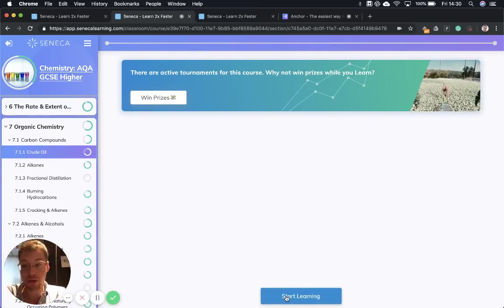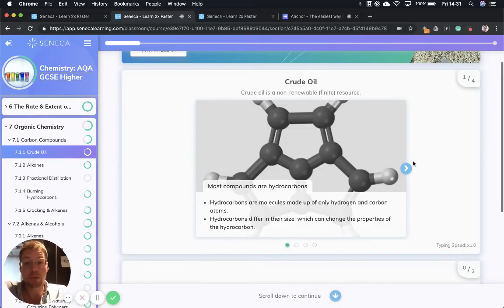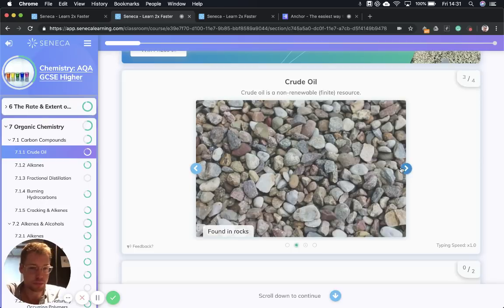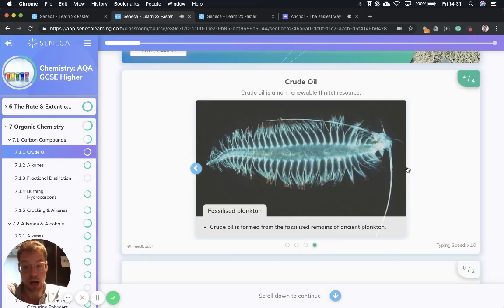We're starting with crude oil. So what is crude oil? It is a non-renewable finite resource, which means that it's going to run out — it's not going to last forever. Most compounds in crude oil are hydrocarbons. Hydrocarbons are molecules that are made up of only hydrogen and carbon atoms. Hydrocarbons differ in their size, and that can change the properties of the hydrocarbon. Crude oil is found in rocks and is used to produce fuels and other important chemicals. It's a mixture of lots of different compounds that are not chemically combined.